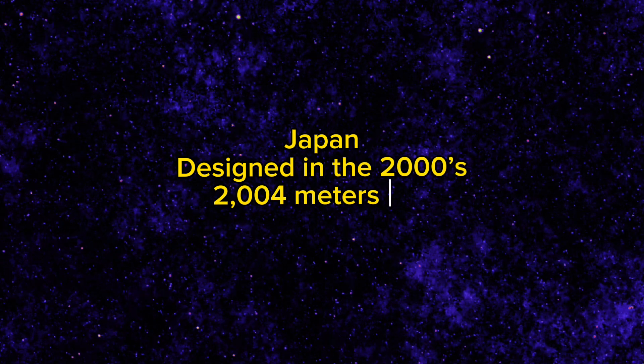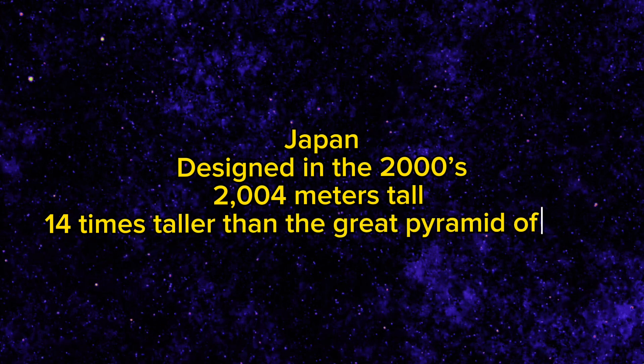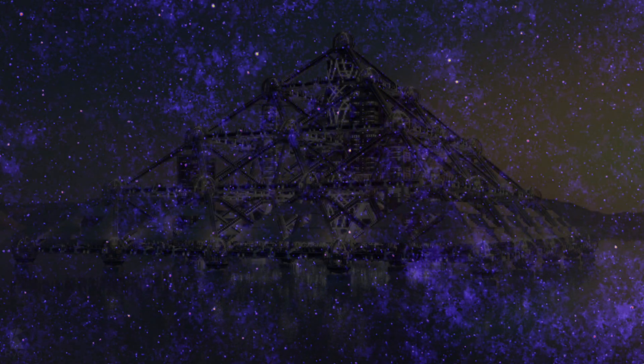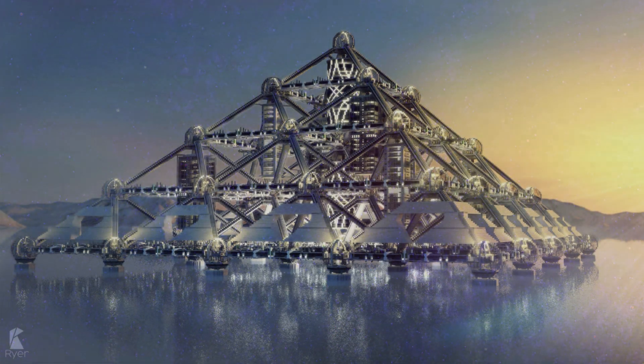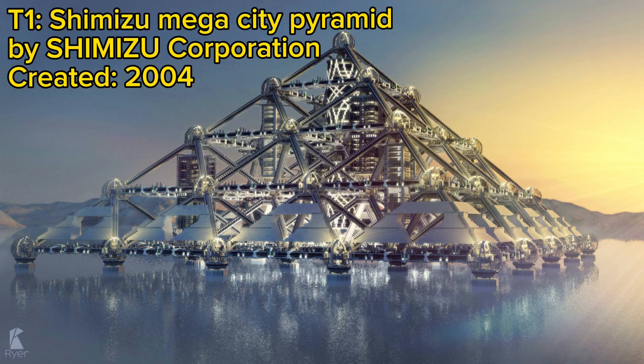And now let's go to my number one pick. I have saved the best piece of unbuilt architecture for last. This is a piece of architecture that is in Japan, designed in the 2000s, and it's supposed to be 2,004 meters tall — 14 times taller than the Great Pyramid of Giza. I'm, of course, talking about the Shimizu Mega City Pyramid, my number one pick for the best piece of unbuilt architecture.